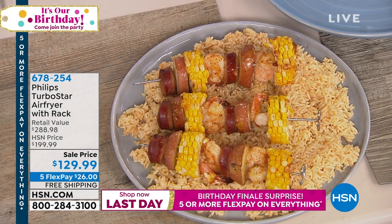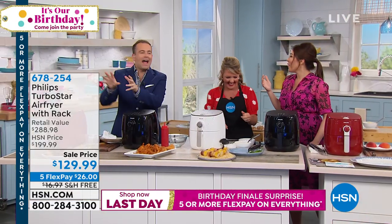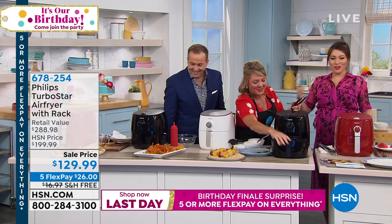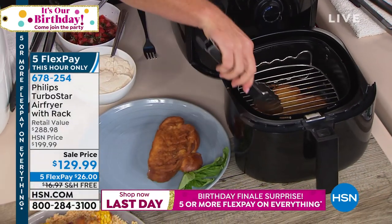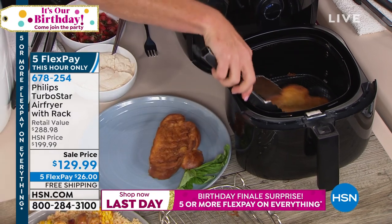An aroma is wafting down the hallway! What's on the menu, guys? There's something new on the menu — chicken wings! How about French toast with the rack?